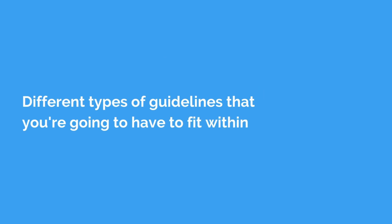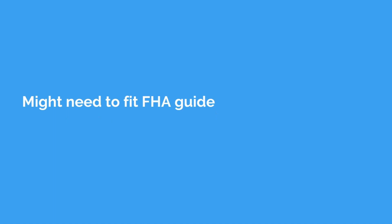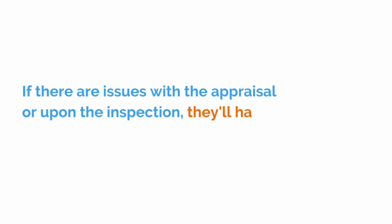In addition to that, you're going to have different types of guidelines that you're going to have to fit within. The property itself might need to be inspected and might need to fit FHA guidelines when it gets inspected. And if there are issues upon the appraisal or upon the inspection, it'll have to be fixed by the seller. In a hot market, that seller might not want to deal with you and the additional issues that come up with the FHA loan.